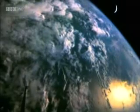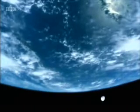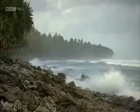We live on a blue planet. 70% of the Earth's surface is made up of oceans. And there's a problem — the oceans are changing. We know they're changing because their pH is changing.